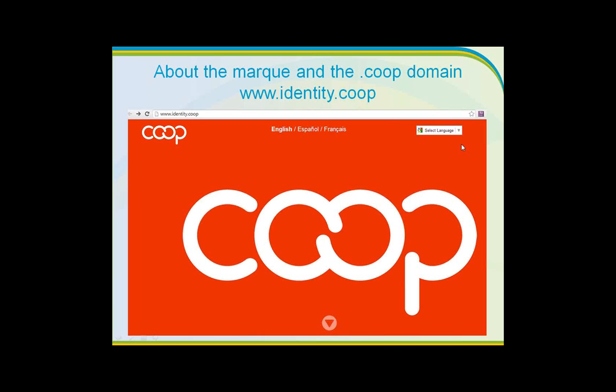Thank you very much, and thanks to all of our presenters today. We have a number of other questions that have come in, but one of relevance to everyone is around: are there papers showing that consumers are actually attracted to the co-op brand? What kind of research is there to say that having this brand will attract people and that people have a positive orientation towards it?